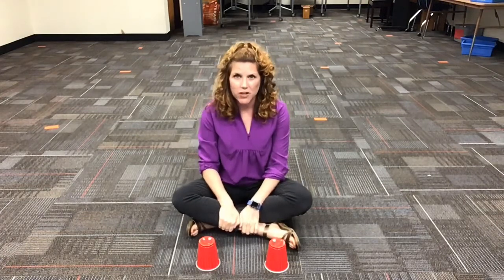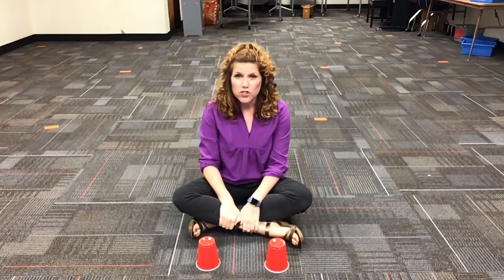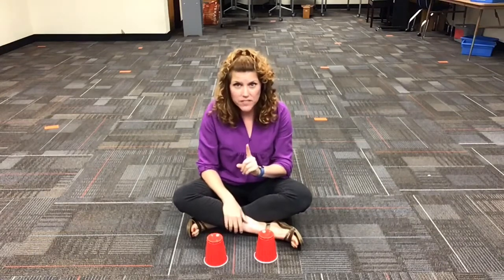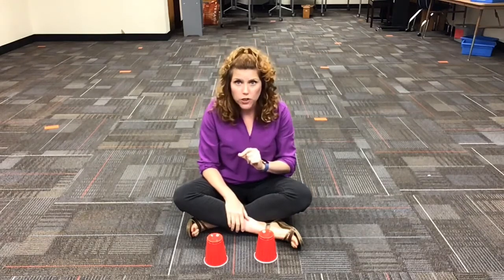I don't know about you, but spooky season is my very favorite. I love Halloween. So I thought it would be really fun to do a cup routine to the Addams Family song. Now, I cannot emphasize this enough — you may not use real glass. It will not go well for you.